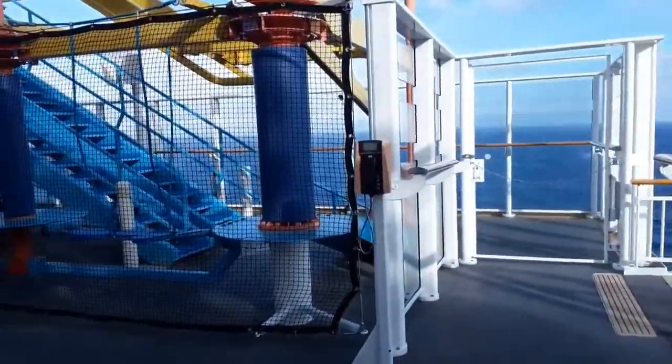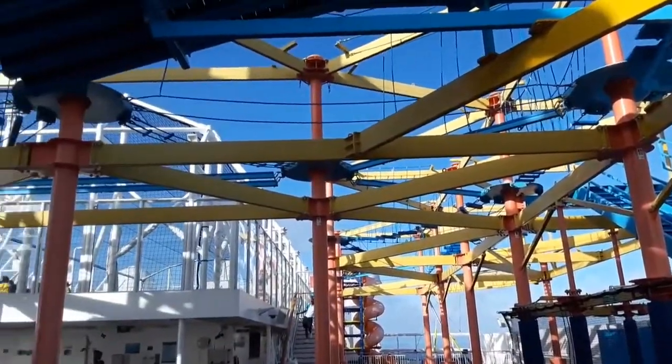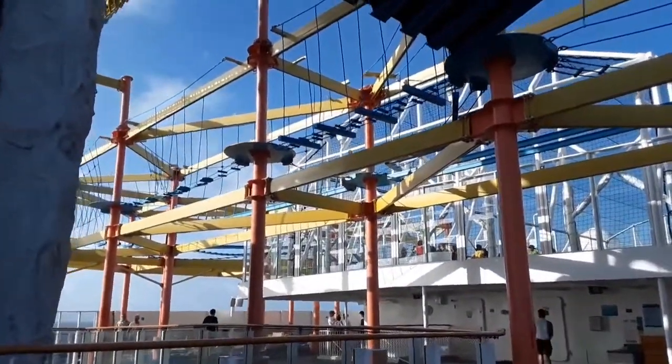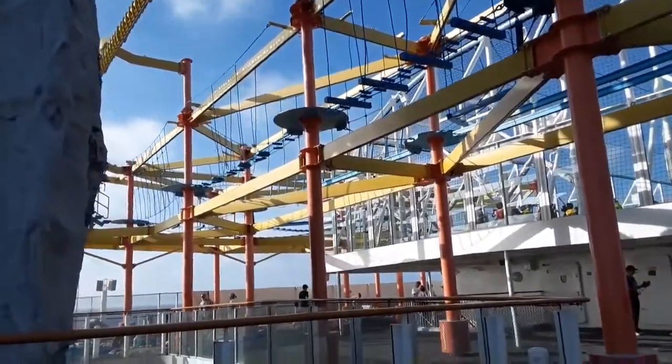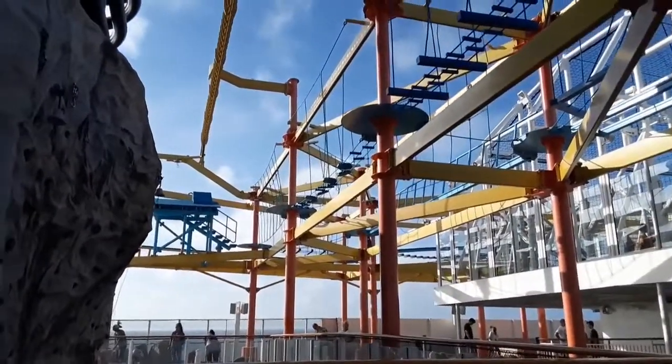This is the famous rope course. As you'll see, nobody's on it because it was shut down this day — it was too windy. Sometimes they shut it down for a few hours, sometimes the whole day, depending on the weather. My friend did do it and enjoyed it thoroughly. On the left you can also see the rock climbing wall.